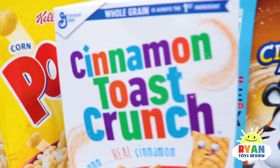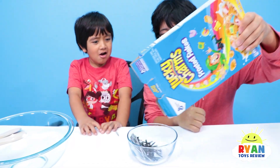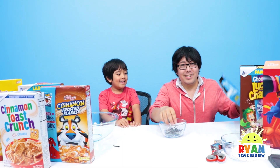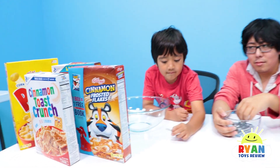Did you know cereal actually has iron inside? So we eat nails for breakfast? Here's your new cereal — just kidding. We don't actually have nails in our breakfast, but we do have iron in our breakfast cereal.